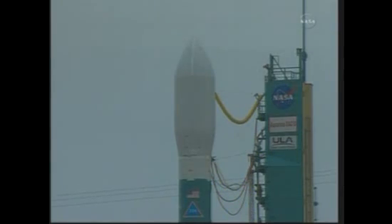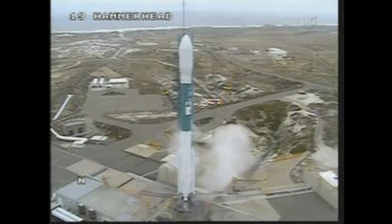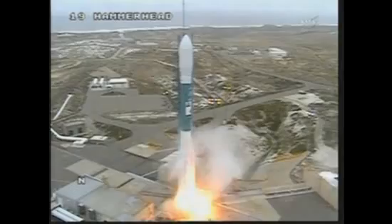T-minus 10, 9, 8, 7, 6, 5, 4, 3, 2, 1. We have ignition and liftoff of Aquarius and the SACD Observatory on an international mission to study Earth's salty seas.